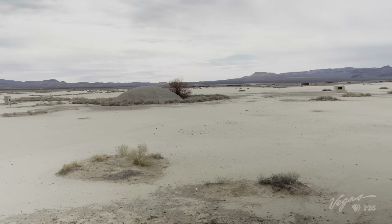We are in Frenchman Flat — huge historical significance. This is where the first bomb was dropped on the United States on January 27, 1951, and they did a total of 14 atmospheric tests on this dry lake bed.